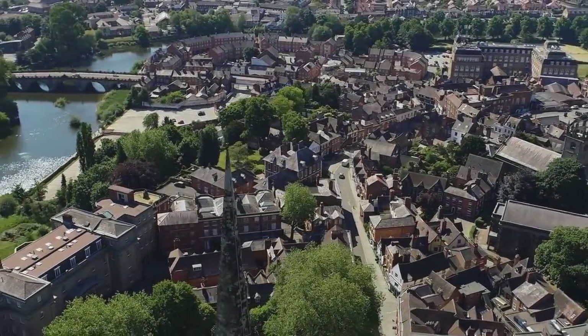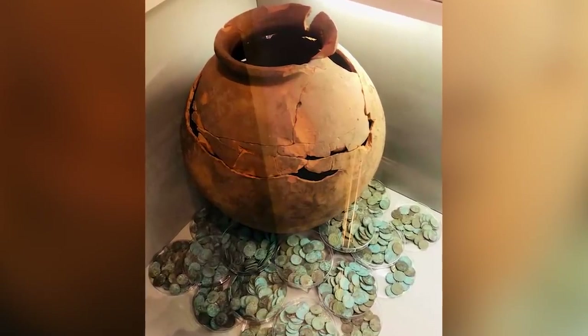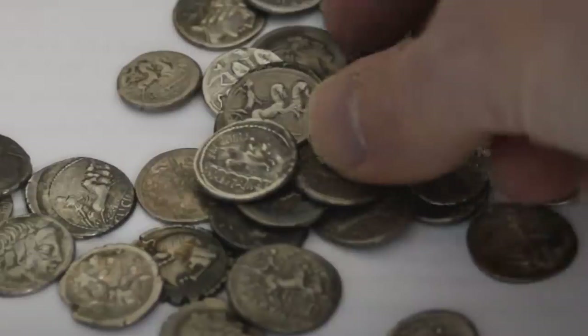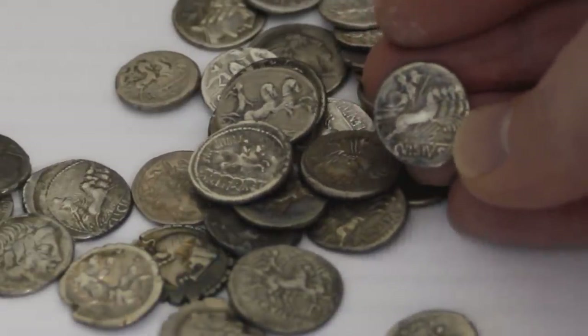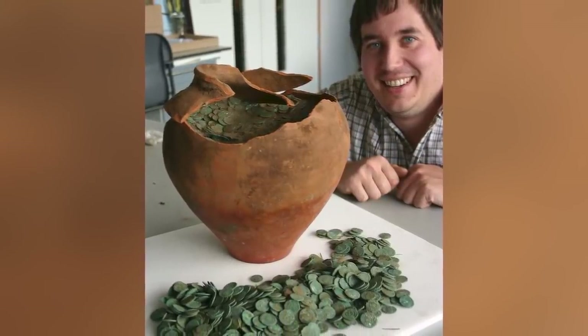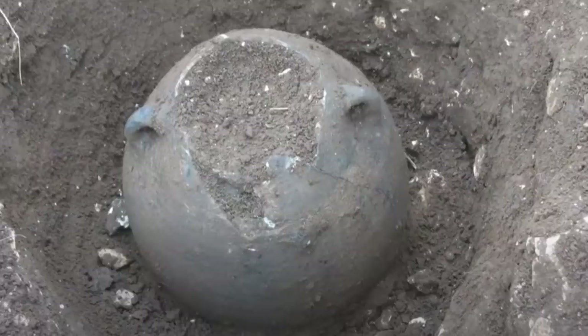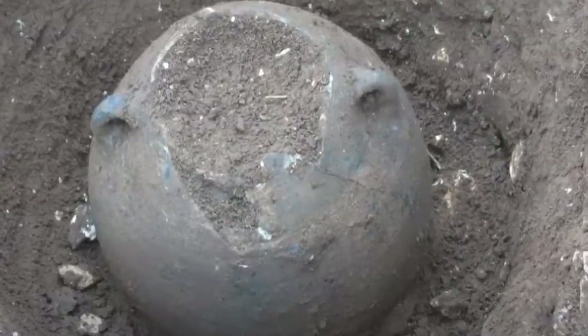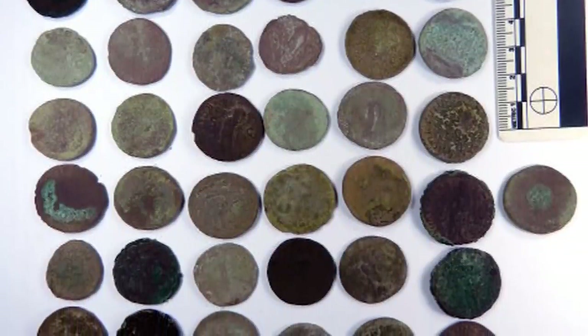What's now known as the Shrewsbury Horde was discovered in Shrewsbury, England in October 2011. At the time it was one of the largest and most significant Roman coin discoveries in British history. More than 9,000 coins were found in total, all discovered by amateur metal detectorist Nick Davies, who was new to the hobby at the time of his lucky break. Most of the coins were still inside the enormous ceramic pot they were buried within, although some had begun to spill out of the sides.